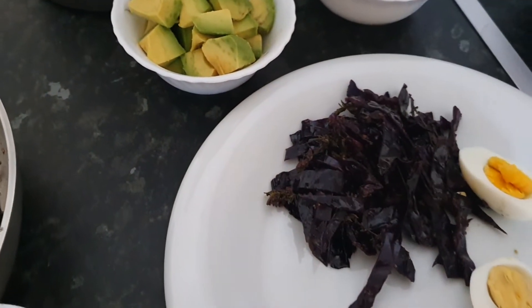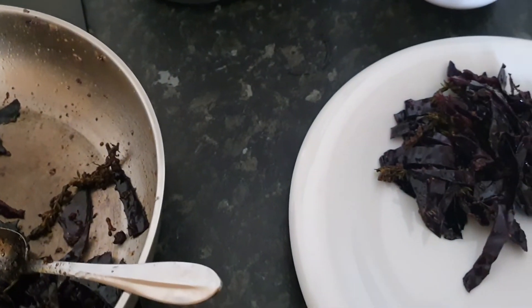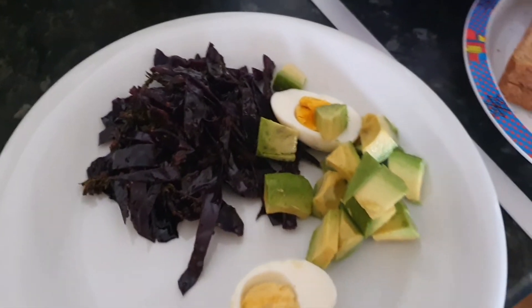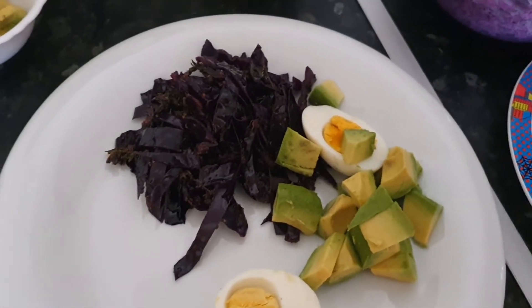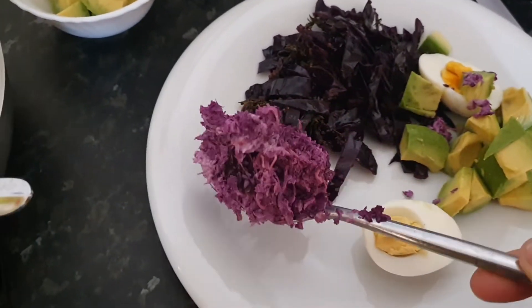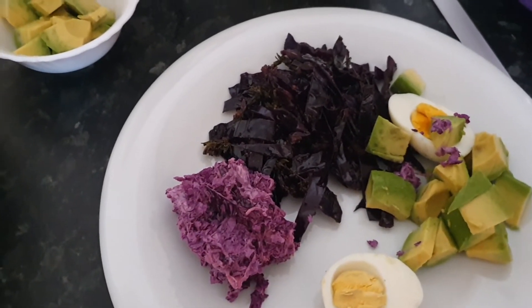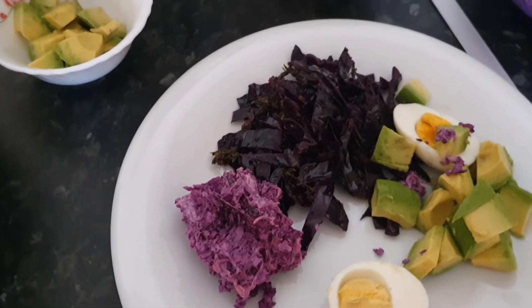Then we have our eggs — eggs are very good because they have B12. And we have some raw avocado; avocado is a hormonal balancing food. We also have some raw cabbage with carrots, and carrots are another hormonal balancing food. So we have about four hormonal balancing foods here on this plate.